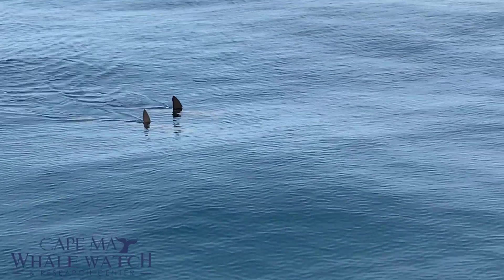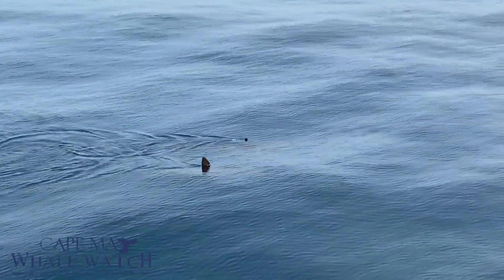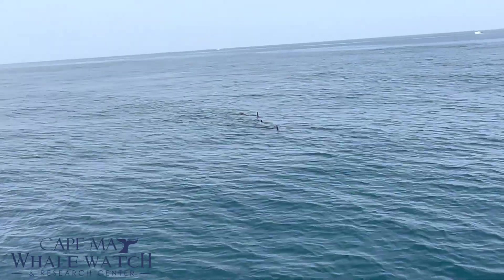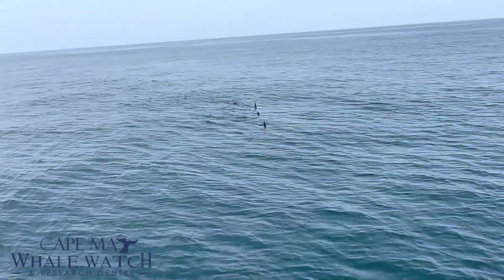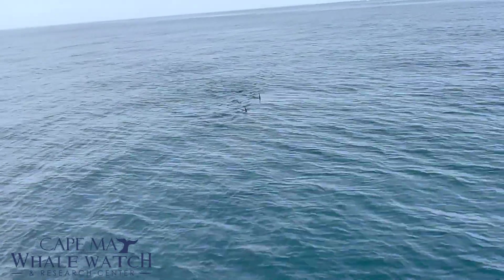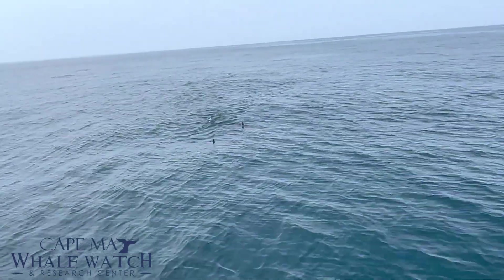They're kind of leveling off, swimming parallel to our vessel from two to three o'clock — nice views as they make this pass. Wow, look at that! They are in a perfect formation. See all three of them!